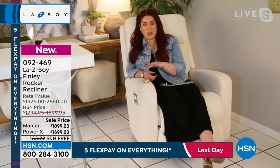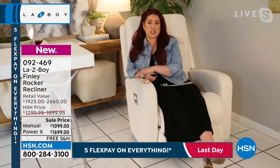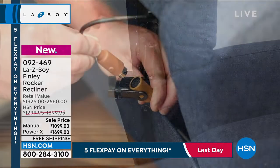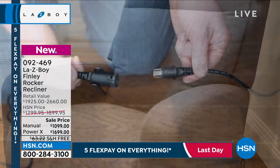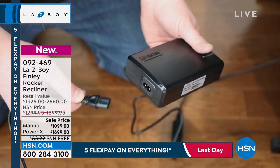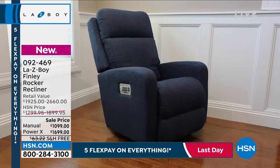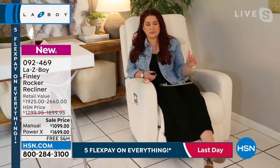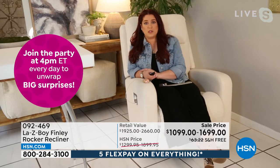I wanted to take an opportunity to talk through when you do get the chair delivered, how easy assembly can be, because especially if you're considering the power, that may be a little intimidating, but I can guarantee you it's not. All Lazy Boys will come in two separate pieces, and to put the back together with the seat, all you have to do is connect the two tracks. For the power, there'll be two cables that you connect to the surge protector box — take that surge protector box, plug it into your wall, and that's it for the setup. We also give you about eight feet of cord so you can have a little bit of movement throughout the space.